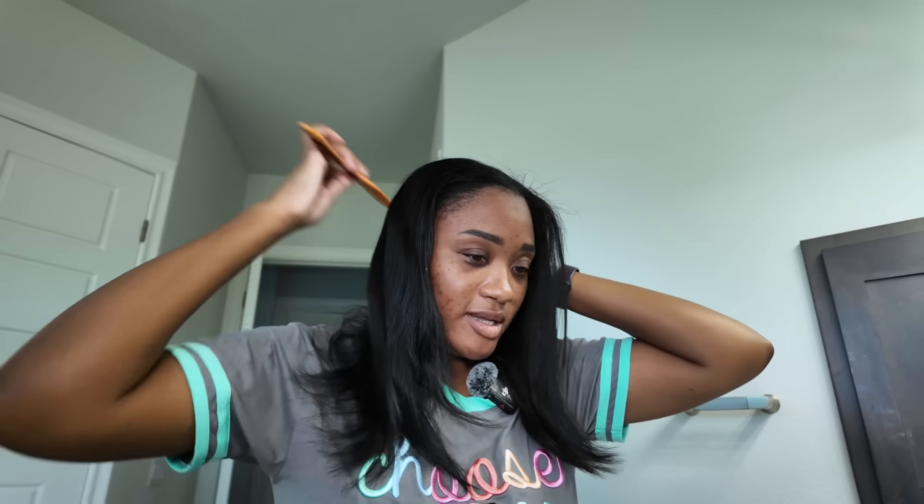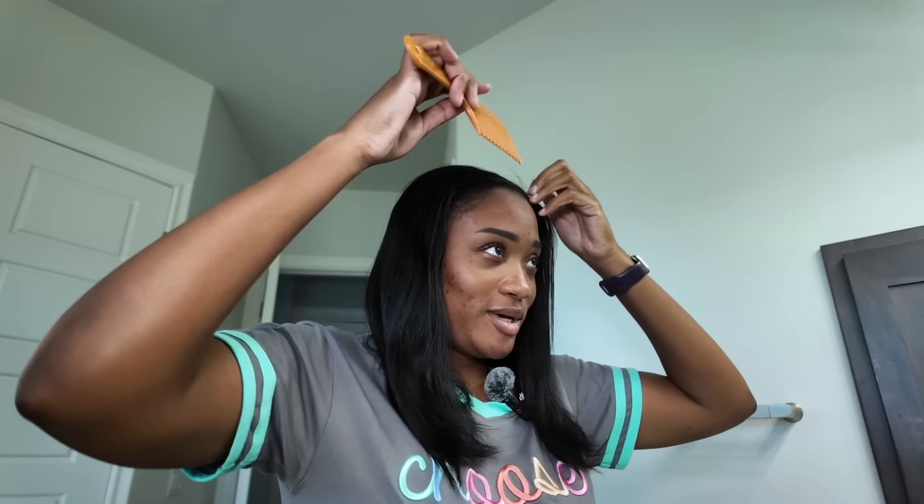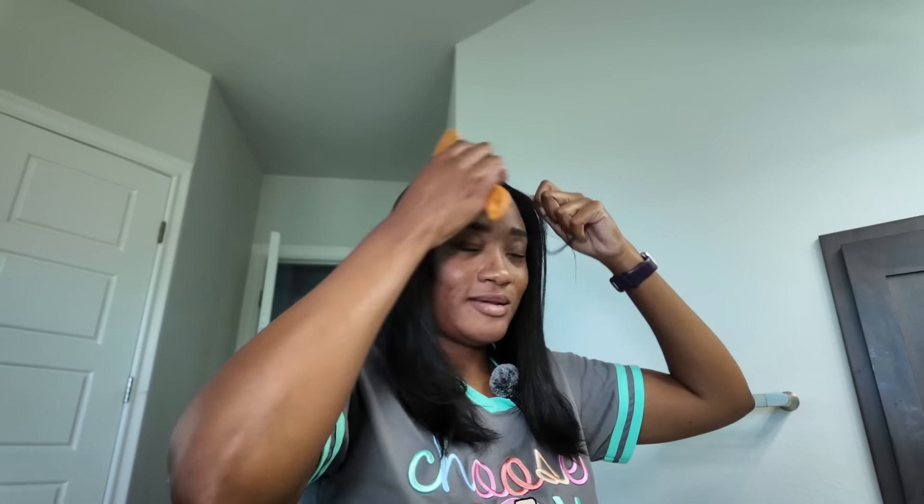I actually loved it. It worked very well and gave me this very glowy, dewy type of look, which I really loved. It was very cutesy, very demure — it wasn't doing too much. It looked so good and I really liked it.